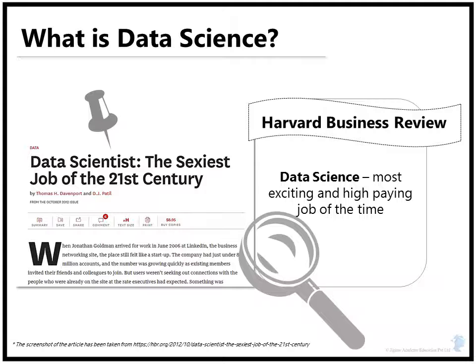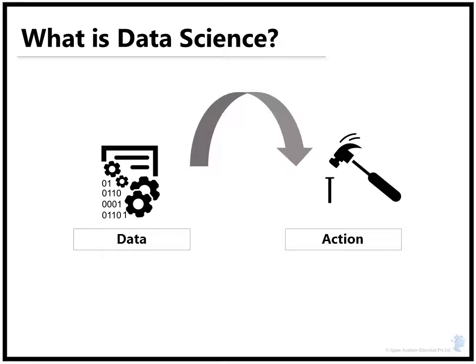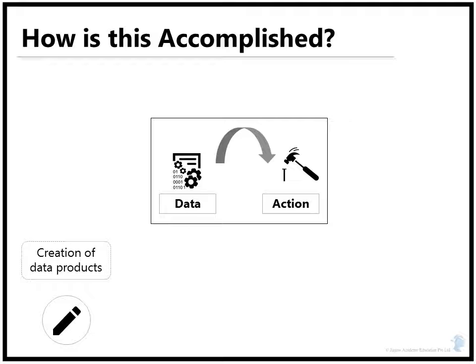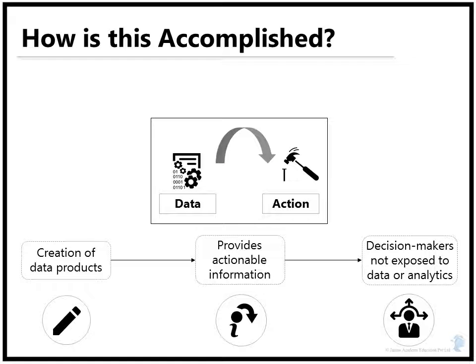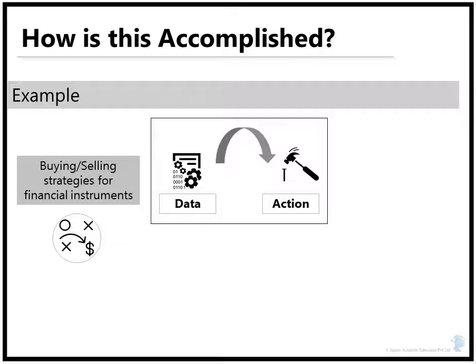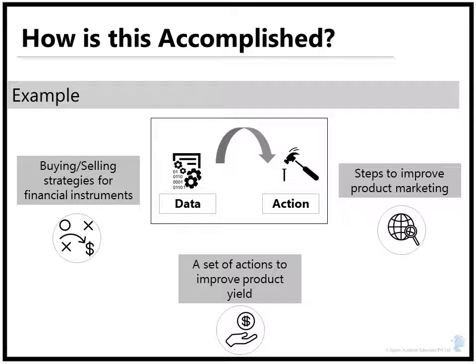Data science is an art of turning data into actions. This is accomplished through creation of data products which provide actionable information without exposing the decision makers to the underlying data or analytics. For example, a buy or sell strategy for a financial instrument, a set of actions to improve product yield, or steps to improve product marketing.